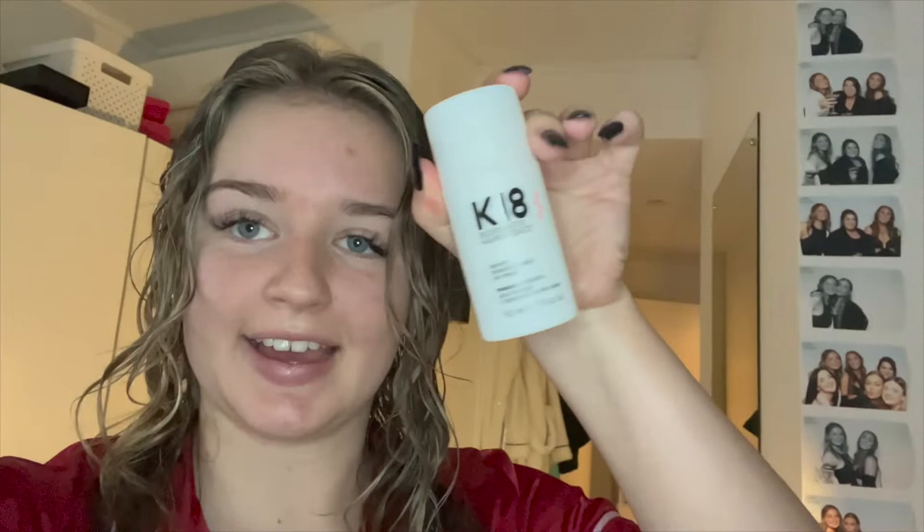I just re-washed my hair because the rain left it feeling really icky, but I only shampooed it because I'm going to use some K18 — my holy grail hair product. It's like Olaplex, all in one step. I put this in my hair, wait four minutes, then add some Miracle Hair Treatment, and that's my hair care routine for tonight.